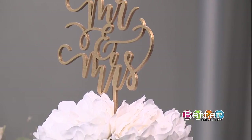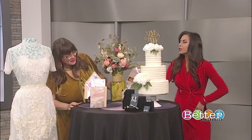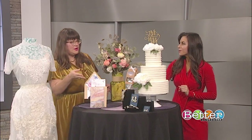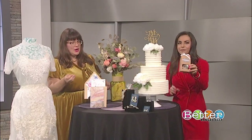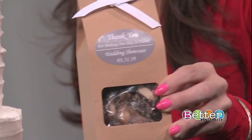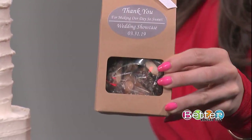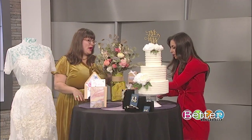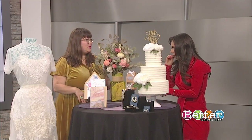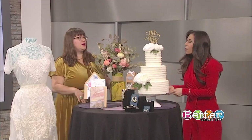Let's also talk about party favors, because this is so fun. That is Cedar Street Toffee Co., so you can get those and have them for all your guests to take home. It says 'Thank you for making our day so sweet.' We have toffee in the house — it is so good. It kind of tastes like a Heath bar. This is bringing back all the good memories.